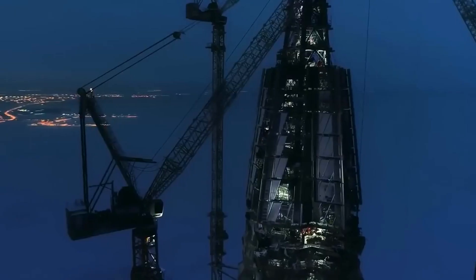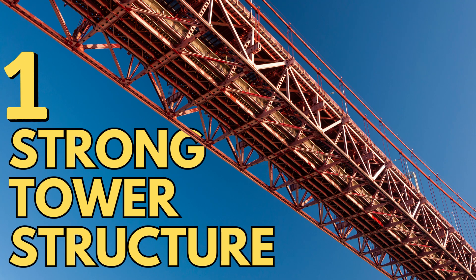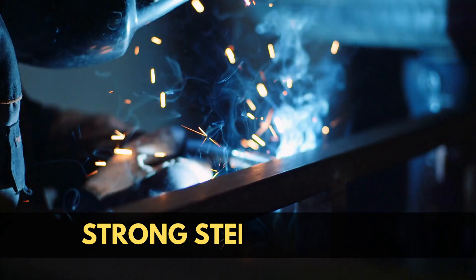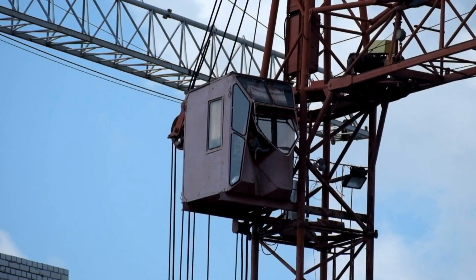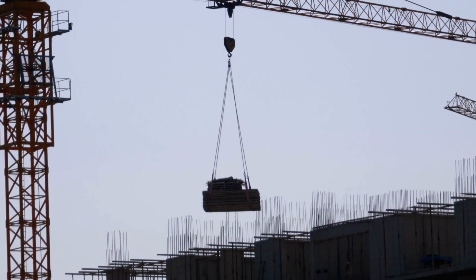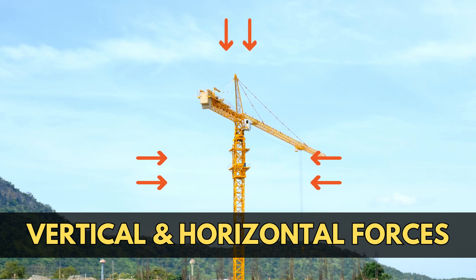But how does it not tip off? There are four reasons why they remain stable. Number one: strong tower structure. The foundation of a tower crane's stability lies in its tower or mast structure. These towers are typically built with strong steel sections, bolted together to create a rigid framework. The steel used also has tensile strength, which means it is flexible. This helps in balancing different loads against each other while also ensuring that the crane can withstand both vertical and horizontal forces.